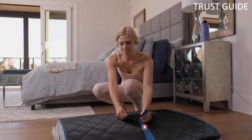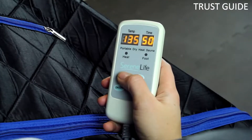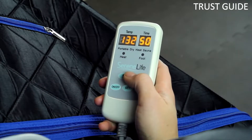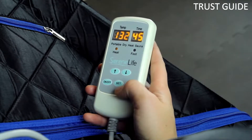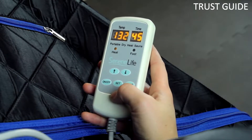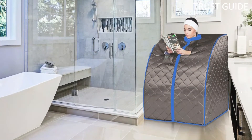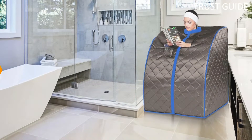This is a full-spectrum sauna that collapses into a rather thin unit with a carrying handle attached. To enhance your quick sauna sessions, it has been outfitted with a small remote that features an automatic heat setting and a timer, allowing you to customize the steam according to your preference. The Serene Life Sauna comes with a foldable chair and hand-access zippers that let you hold a book or your phone without letting out the heat.